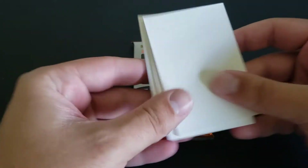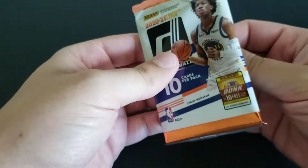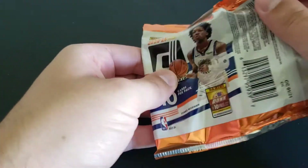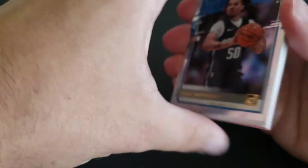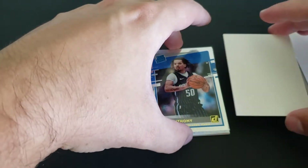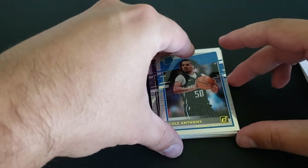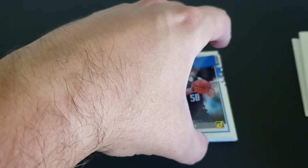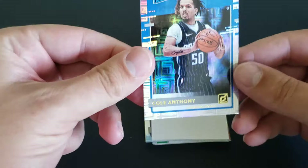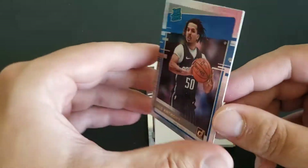10 cards per pack — we're gonna take our time a little bit. We've got some lucky fillers here from some other stuff, so we're really gonna slow it down. We've all seen Donruss before, we know what rated rookies look like, but we're still gonna slow road it a bit. Right off the bat, got a pretty cool one — Cole Anthony. These look really nice — these are the Choice Rated Rookies I believe.